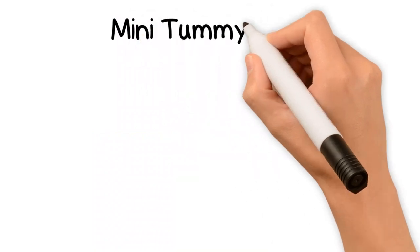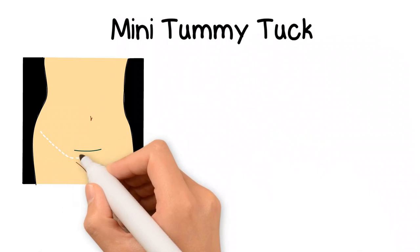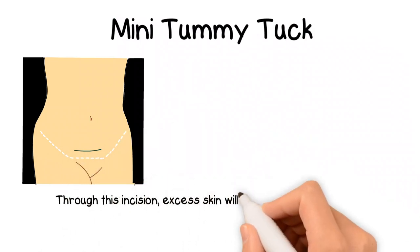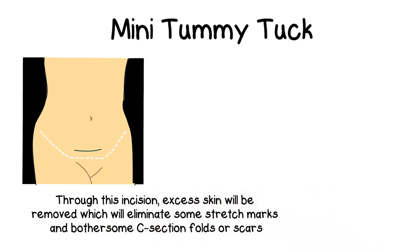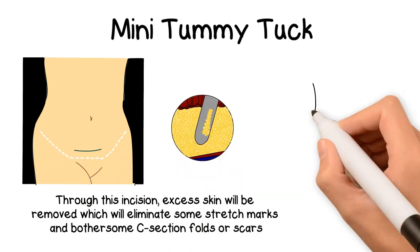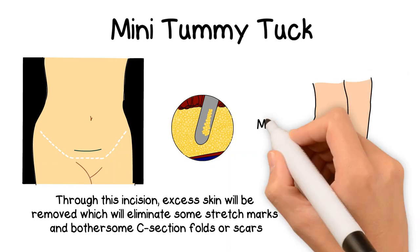For a mini tummy tuck, we make a shorter incision placed as low as possible in the pubic area, which can range from a few inches to the entire span of your abdomen. Through this incision, excess skin will be removed, which will eliminate some stretch marks and the bothersome C-section folds or scars. Liposuction may be used to further contour this area. The ideal candidate for a mini tummy tuck has laxity and protrusion below the navel, which some people refer to as the mommy pouch.